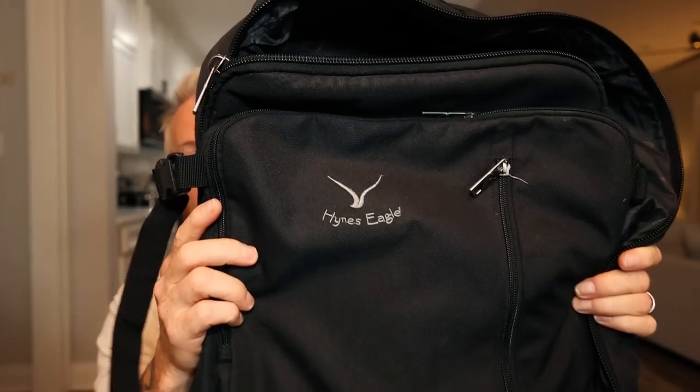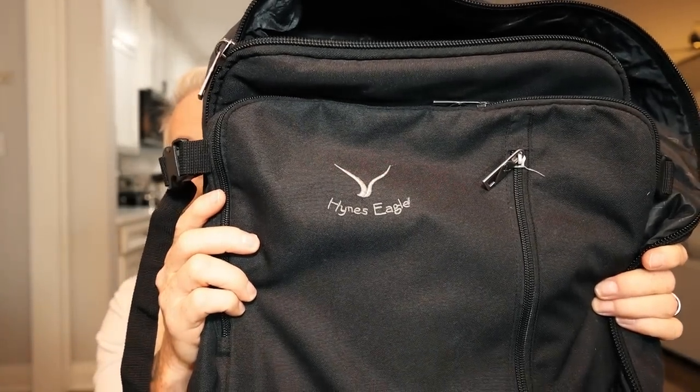One more thing — the gear bag. This is the Heinz Eagle padded backpack. That's what I use to store all my gear whenever we're flying or going somewhere abroad. It keeps everything pretty well protected.